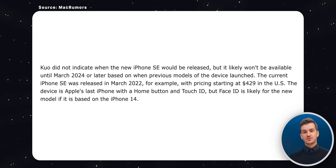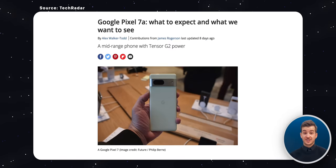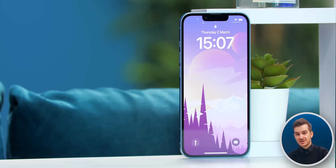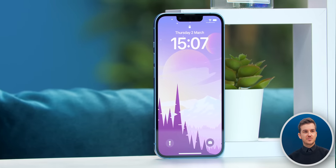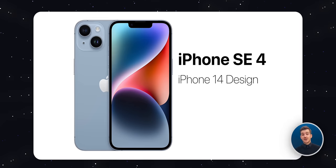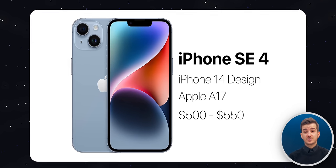Remember that the SE4 is set to launch in March 2024 at the earliest, and by then we would have the Pixel 7a, the Nothing Phone 2, and even more great deals from the Chinese competition. However, this is Apple — they don't have to compete. All they need to do is offer a good deal to iPhone users, which in this case I think $500 or $550 for an SE4, which is essentially an iPhone 14, would be a pretty good deal. Right now Apple still sells the iPhone 12, which is their cheapest non-SE iPhone, for $600. So offering the iPhone 14 with an Apple A17 chip for $500 to $550 would be a really good deal compared to what they're offering now.